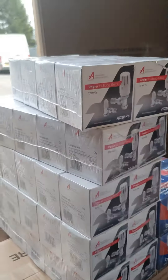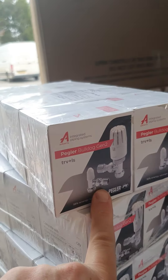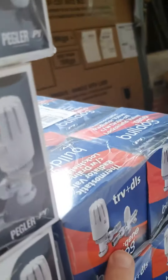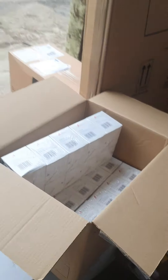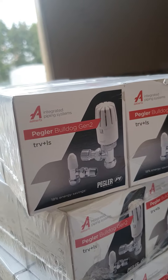We've got it in 15mm — the pack TRV and lock shield is £8.90 for 15mm, £9.65 if you want it with the drain-off. And we've got the 8 and 10mm, and they are £8.90 as well. That classic Pegler TRV and lock shield, the Bulldog, with the Bulldog quality.